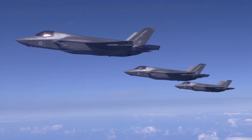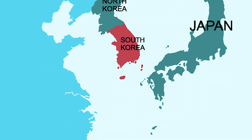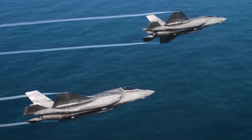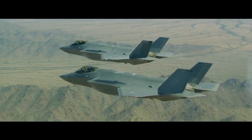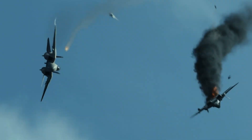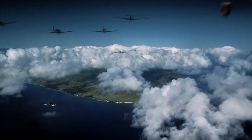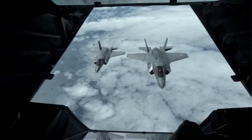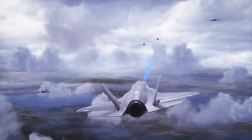The F-35B actively participates in exercises and collaborations with partner nations like Japan, South Korea, Australia, France, and Israel. It has also undertaken combat missions in the Middle East, operating from both land bases and ships, including HMS Queen Elizabeth and USS America. The F-35B is set to be a crucial part of NATO and the combined air strength of allied nations for many years to come, giving its operators a strategic advantage over potential opponents and unlocking new possibilities in mission capabilities previously beyond the reach of older fighter planes.